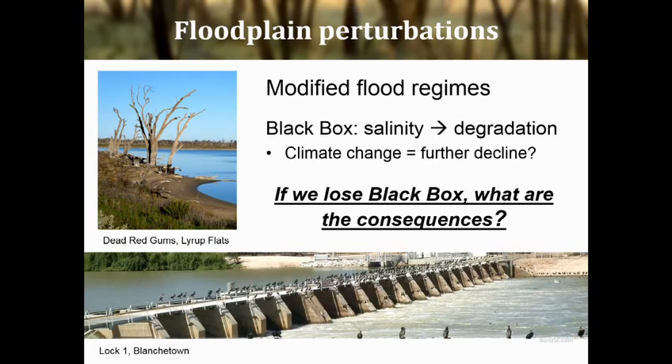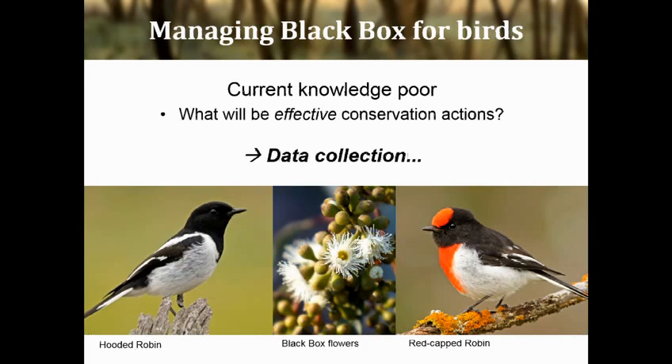As a bird nerd, I'm interested in what the implications of these changes are for the bird communities using these habitats. But unfortunately, we know very little about how birds use these woodlands. At the moment, it's difficult for us as scientists to tell managers and governments how to effectively conserve these environments, and the best way to address this is, of course, by collecting data — because we're all good scientists here. So, this is where my project comes in.